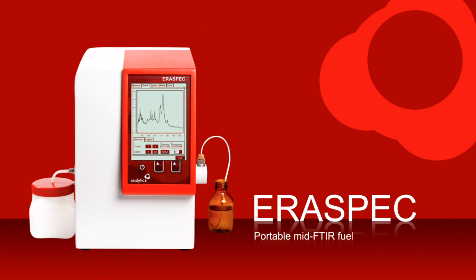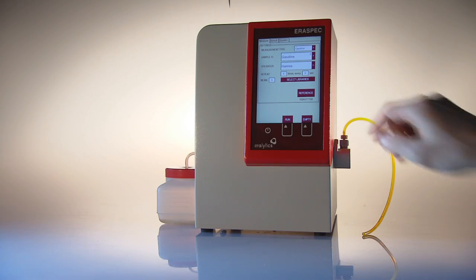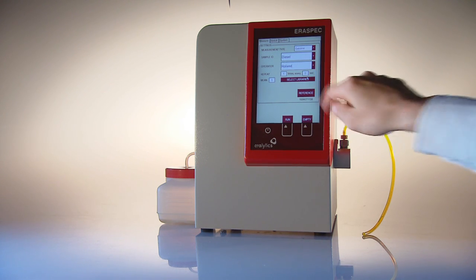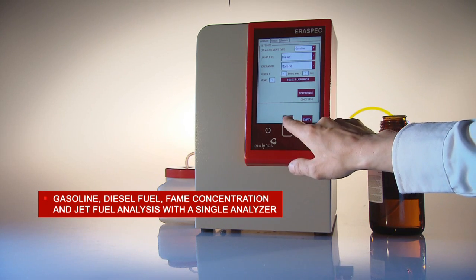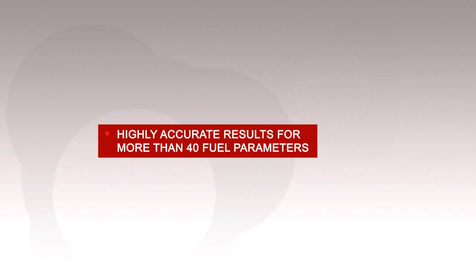AeroSpec Portable Mid-FTIR Fuel Analyzer. The AeroSpec is the first portable mid-FTIR spectrometer designed as a fully automated multi-fuel analyzer. With the AeroSpec, a spectral analysis of gasoline, diesel fuel, and jet fuel can be performed with a single analyzer.